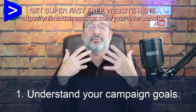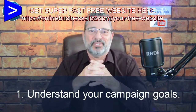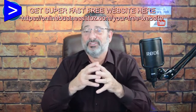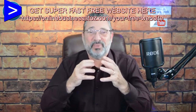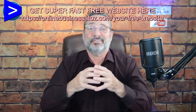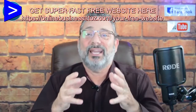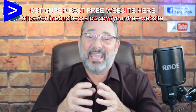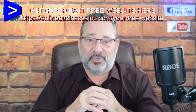Number one: understand your campaign goals. Your goal is not to sell them all the products on your site. The CTA or call to action should only have one offer. So many landing pages that businesses make have multiple offers and they end up confusing the consumer so they never buy anything. You've got to know what your campaign goal is — to sell that one product or service and not give multiple offers.